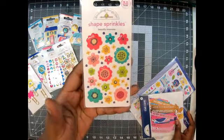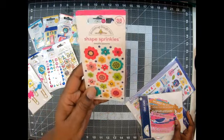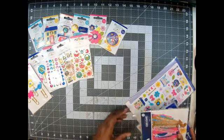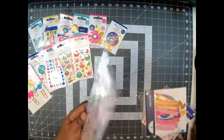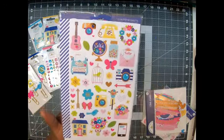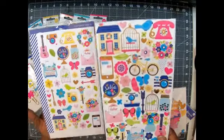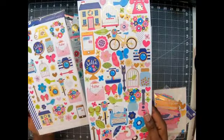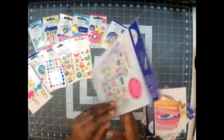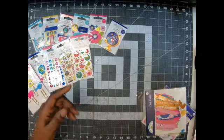Some more shape sprinkles in the shape of flowers — they're like enamel dots with enamel on top. Then we got some more sticker icons — you get two sheets and they're basically the same as the others, still have foil, just a little bit smaller. We actually get two sheets — super cute!